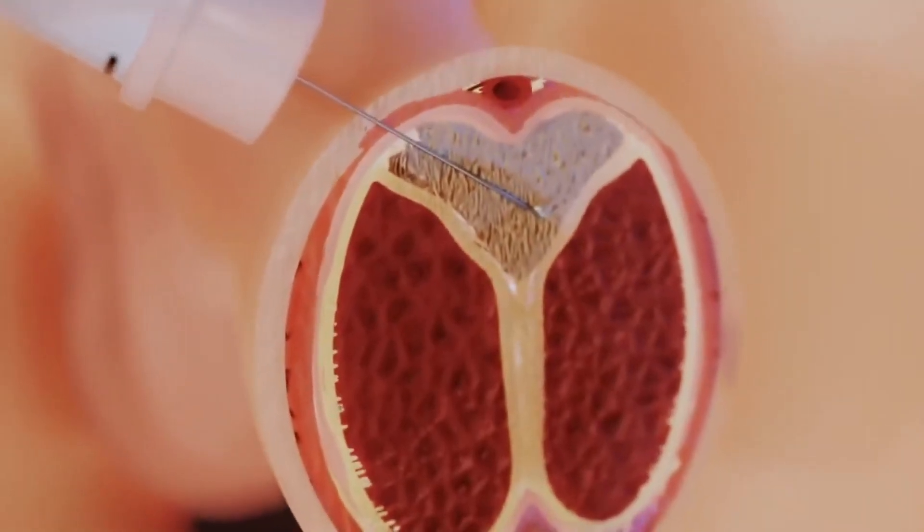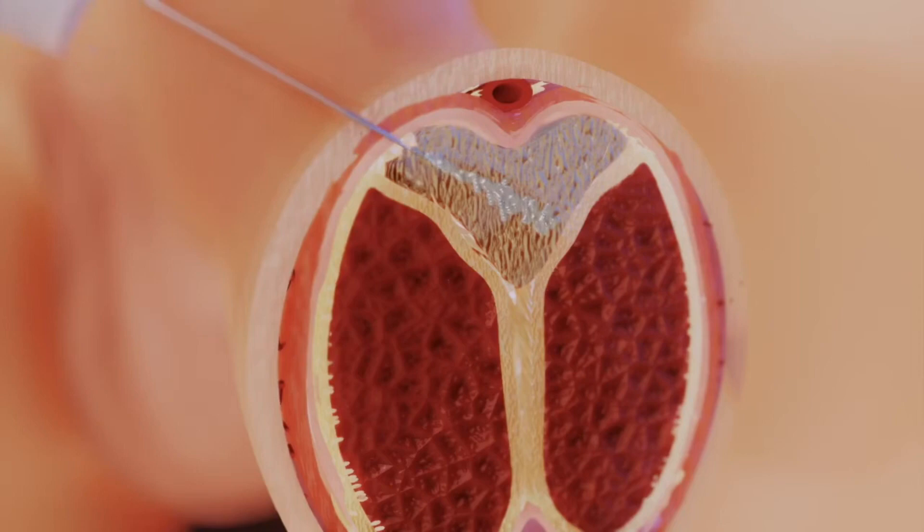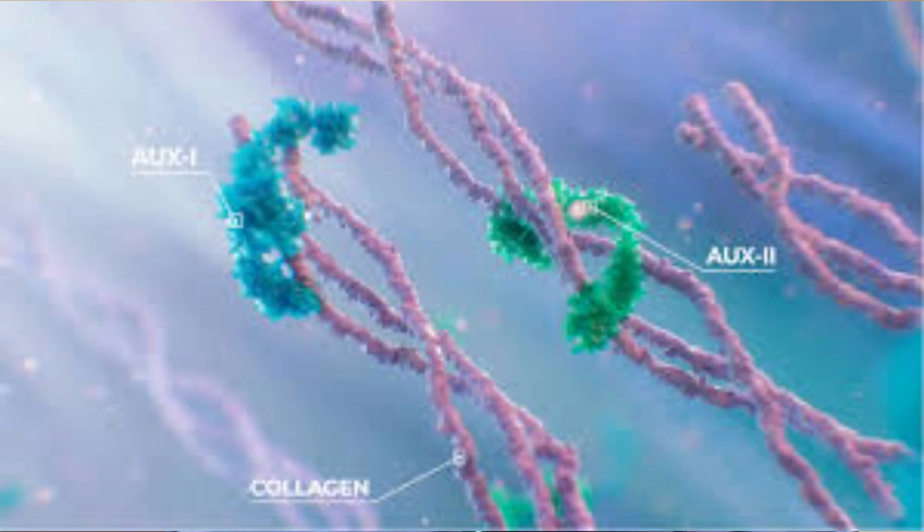So what do I mean by intralesional? Intralesional means that instead of giving you a medicine that goes throughout the body, we're actually targeting the plaque with an injection that goes directly into it. And that's what Zioflex does. Zioflex is an intralesional therapy into the Peyronie's plaque with a collagenase — meaning it is an enzyme that breaks down collagen — specifically to break down the abnormal tissue in the tunica albuginea.